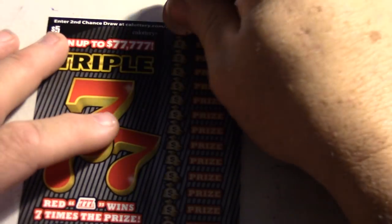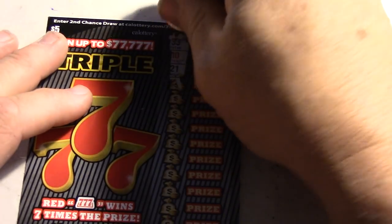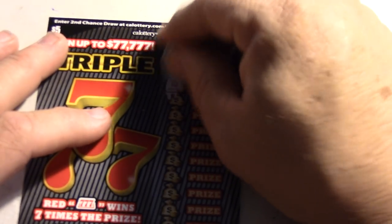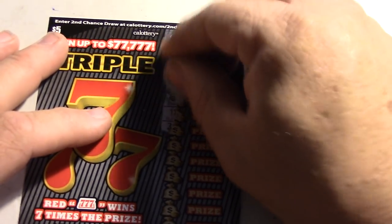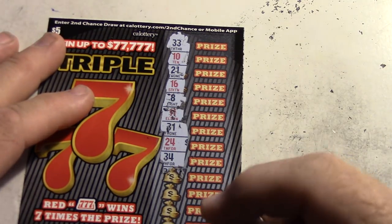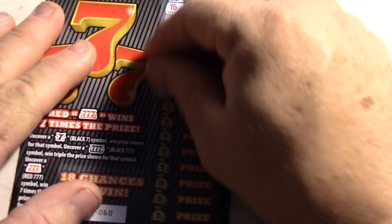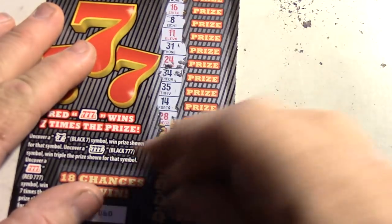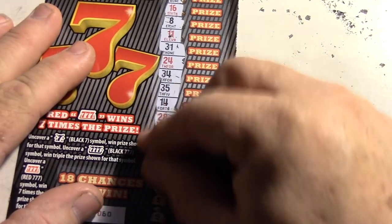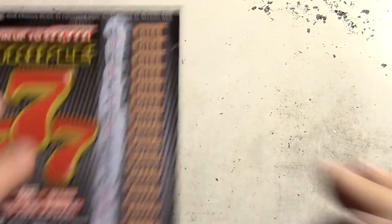Alright, Triple Sevens, card 60. Looking for sevens: 10, 20, 1, 16, 8, 11, 31, 31, 40, 24, 34, 35, 14, 28, 39, 23, 13. No win — this is not a winner.